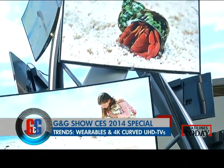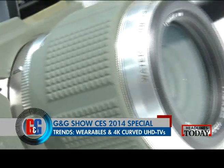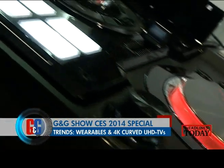So from UHD TVs to wearables, tablets, smartphones, cars, cameras and plenty more shiny gizmos, CES 2014 had it all. And it's definitely going to be a super awesome year for technology.